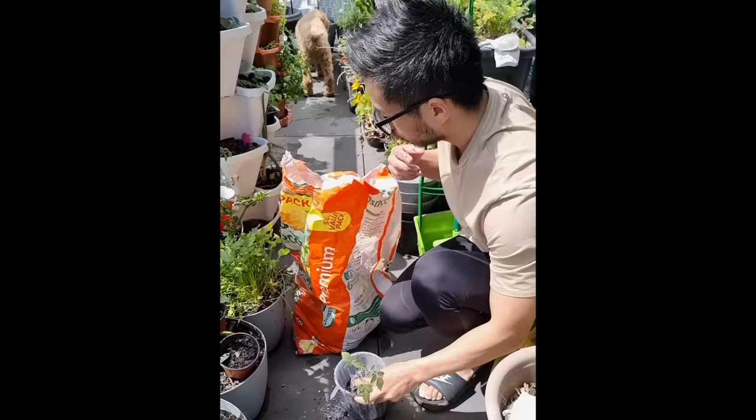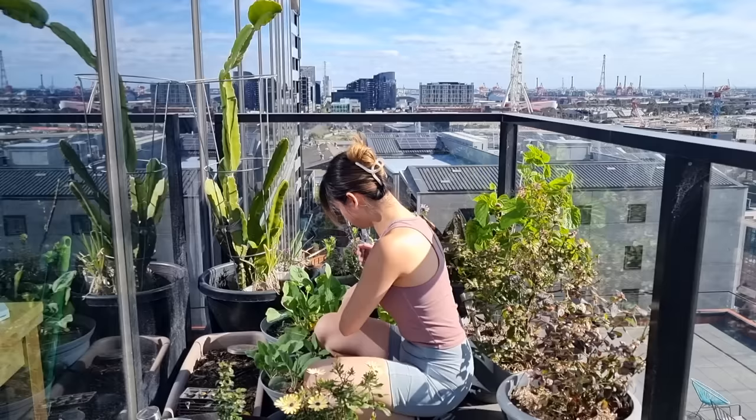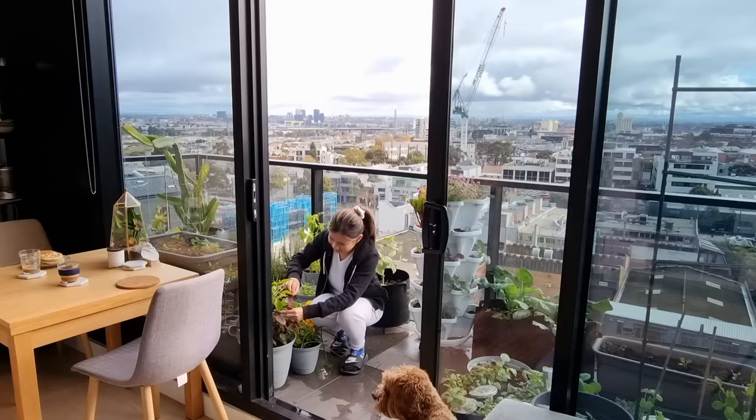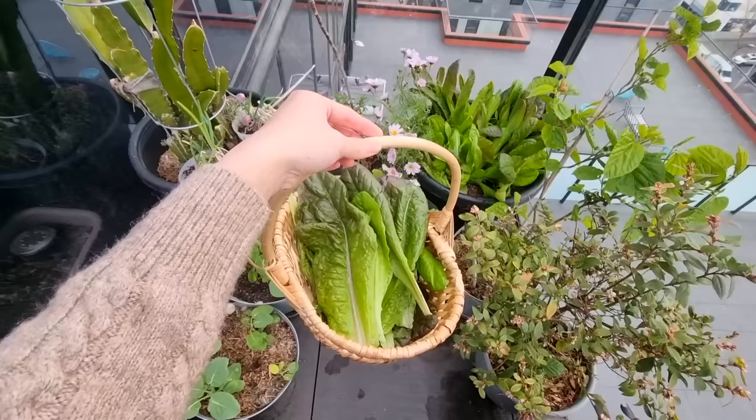Our usual expenses come from maybe a bag or two of compost at the start of each growing season and seeds for new varieties we want to try. Growing most of our plants from seed rather than buying seedlings from the nursery has allowed us to keep our gardening costs as low as possible. It's been more of a gradual journey about slowly acquiring what we need, so it wasn't overly expensive to get started. All in all, our gardening journey has been worth every dollar and cent — it's a hobby that continues to give back to us.